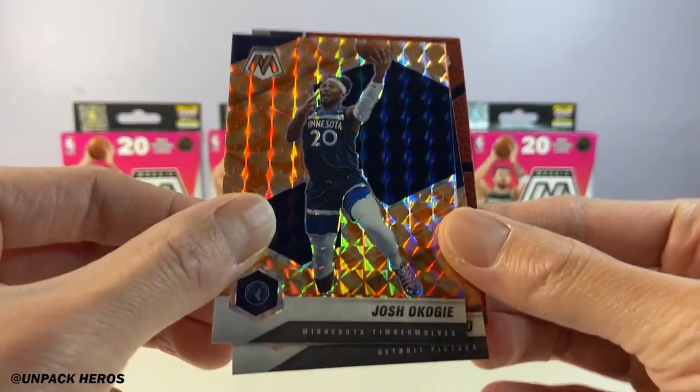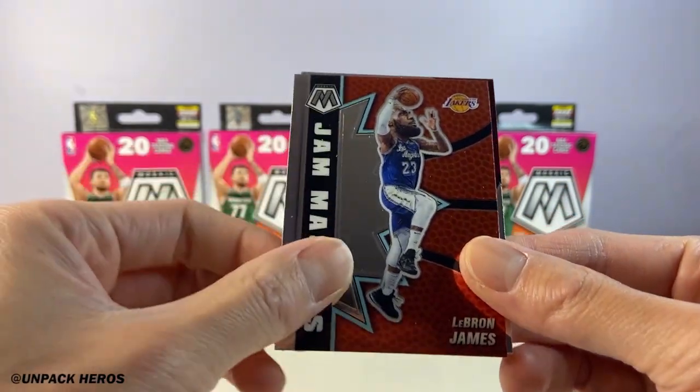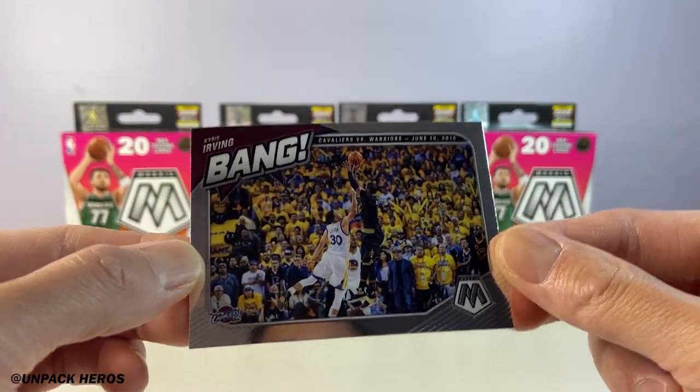Okogi, then Diallo, and then another Jam Master LeBron James, and then the bang — Kyrie Irving, over your boy Seth.